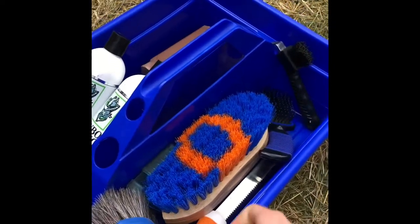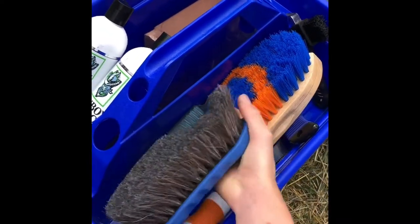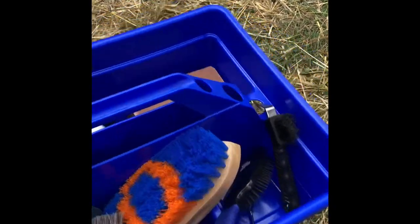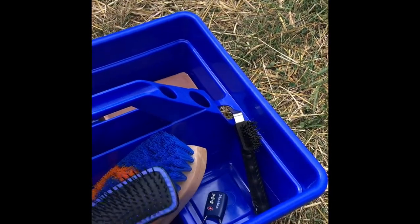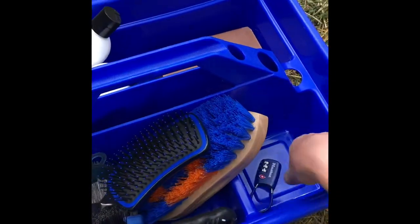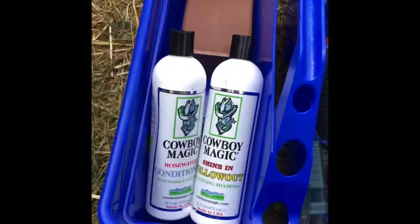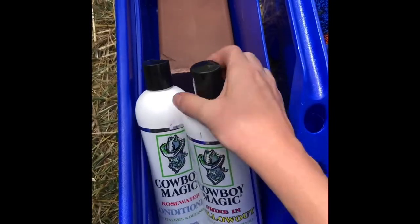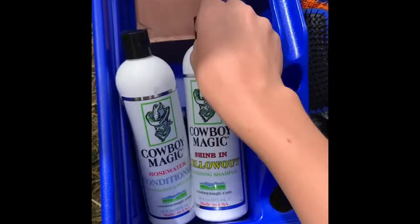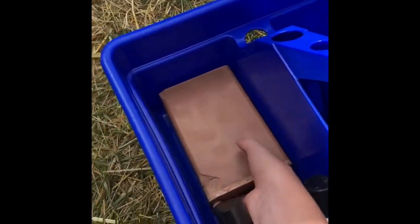We've got some of his grooming supplies. We've got a couple brushes here. We've also got a curry comb, a metal curry comb, a mane and tail brush, and a hoof pick. And then also I might have a locker there, so I've got this little lock here. And then over here, this is to get all the stains out of his coat, like if I give him a bath. We've also got a salt block to put in his stall.